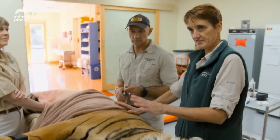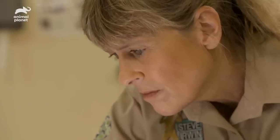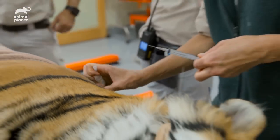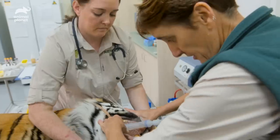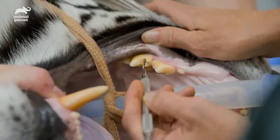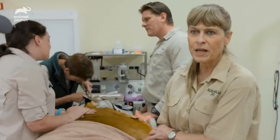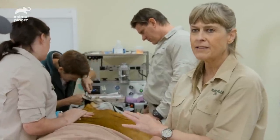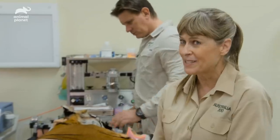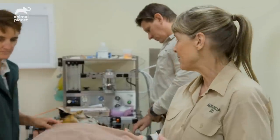What we're going to do now is just work through his physical examination for his annual health check. We'll give him a nail trim. We'll grab some blood from his jugular vein and we're going to give him a vaccination, which is just a standard domestic cat vaccine that he has every 12 months. Sarah's going to open his mouth for me and we're just going to check the inside of his teeth — that's just a bit of tendon from one of his bony feeds that was stuck in there, so we'll just pop that out for him.